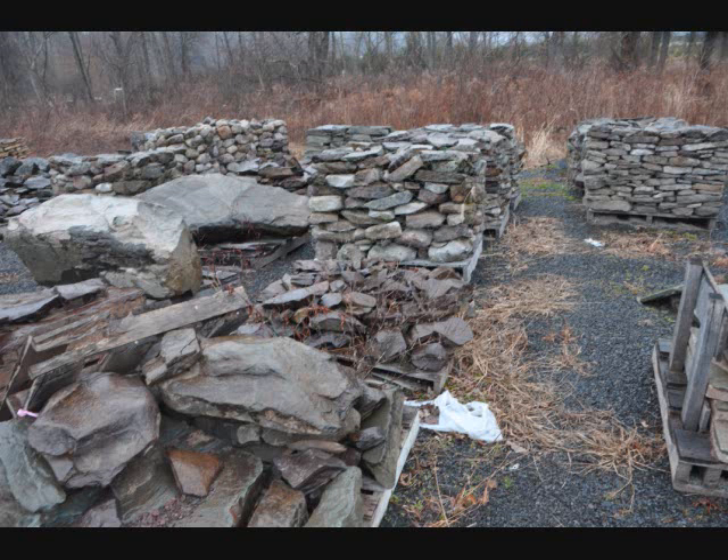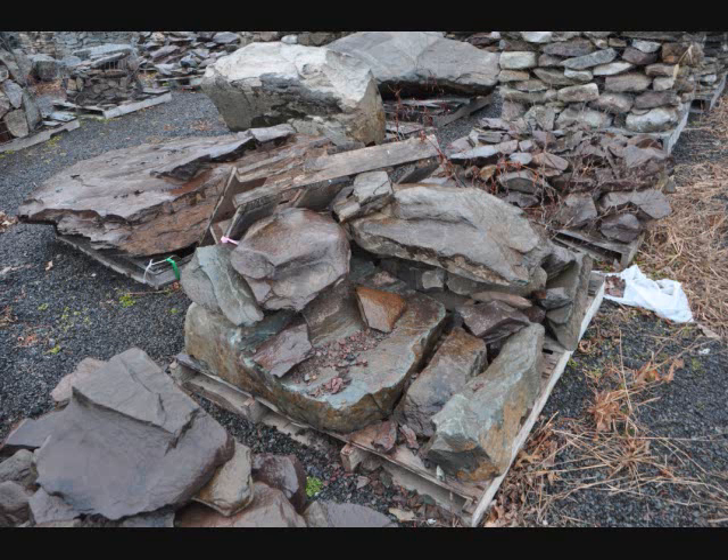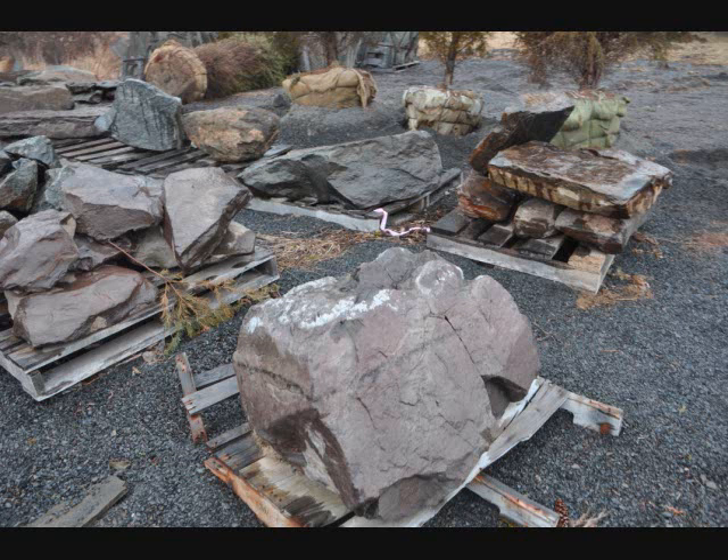Flagstone is delivered and placed. There are many varieties of stone as well — we may have different colors, textures, and contours to the stone.